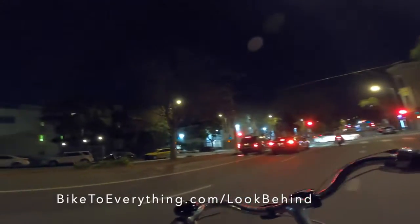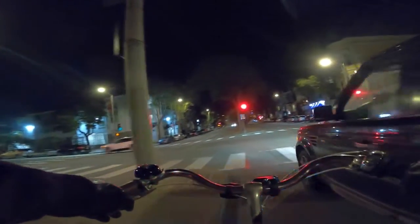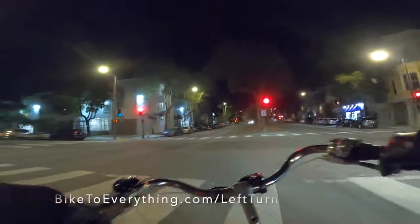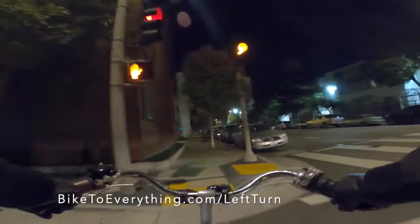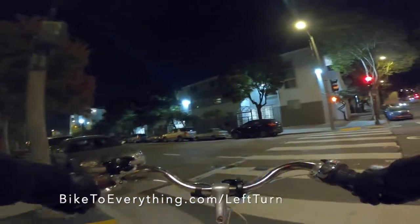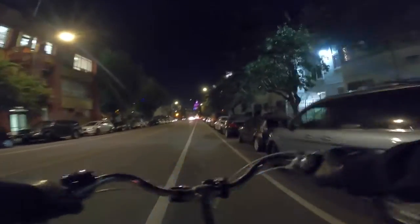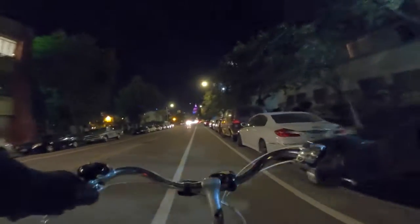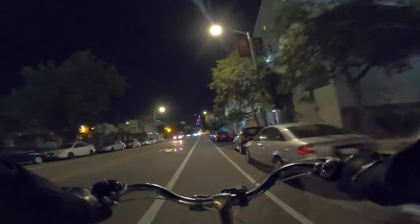I'm going to go into the left lane and turn like a car. Actually, I've changed my mind — I'll just cross on the pedestrian signal and then go when this turns green. Now I don't have to deal with any oncoming traffic from the other way, even though I don't think there was any.